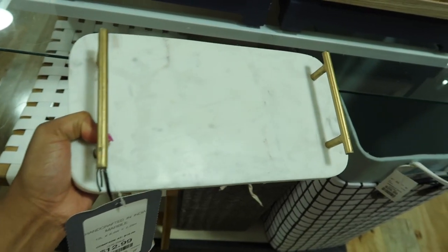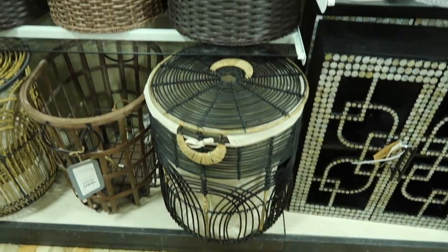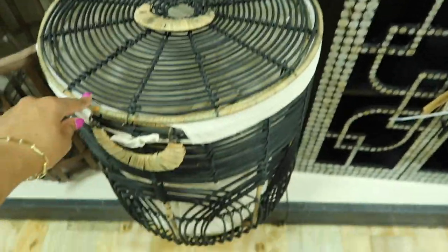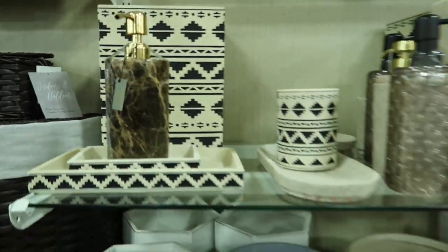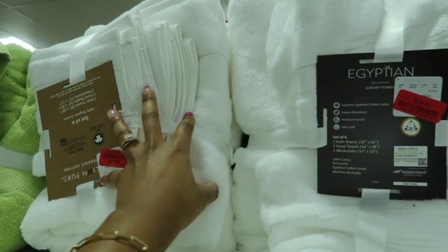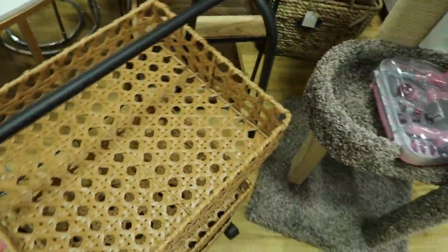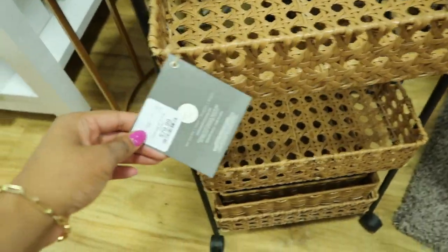Look how cute this tray is — only $12.99! This is like the cutest laundry hamper I've ever seen; it has a little top on it and it's $49.99. Love that soap pump — so cute. They have sets of white towels and washcloths on sale for $30, a great deal. And this little rolling cart — you put your makeup on it and roll it out when you want to do your makeup — $79.99.